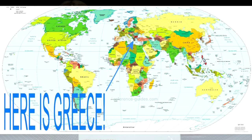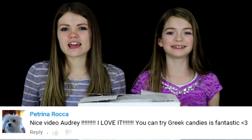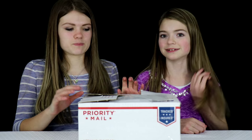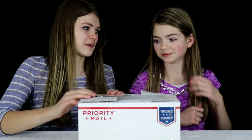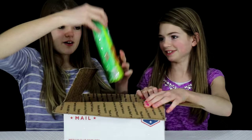Hi guys, it's Audrey and today I'm here with my sister Jordan. Today we're going to be trying Greek candy. Thank you to everyone who suggested that we try a candy from Greece. We have not even seen the candies in this box — my mom ordered them off of Amazon — so we're super excited to taste them and see if we like them. Let's get taste testing!